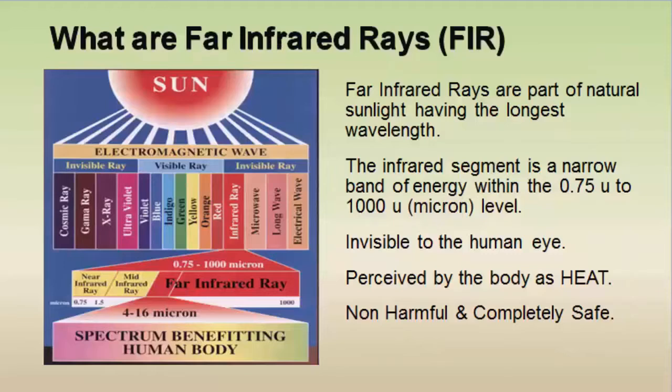What are far infrared rays? Far infrared rays are part of the natural sunlight having the longest wavelength. The infrared segment is a narrow band of energy within the 0.75 to 1000 micron level. Far infrared rays are invisible to the human eye and are perceived by the body as heat. They are non-harmful and completely safe.